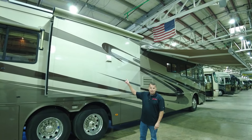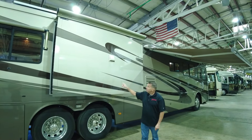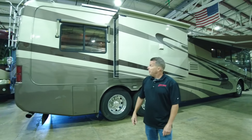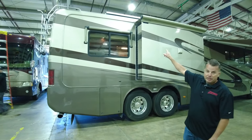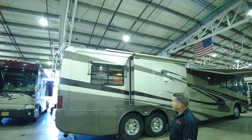Finishing up the driver's side, we've got a dryer vent up here, so it's going to have a combo washer-dryer in this coach. Window awnings and dual-pane windows all the way around. And if I look up, I can see the edge of a solar panel — I think there's three panels on the roof of this 2004 Monaco Dynasty.